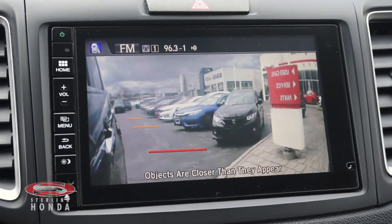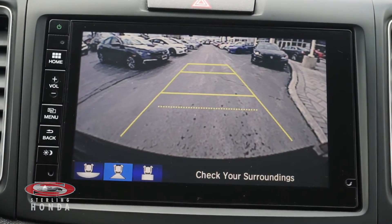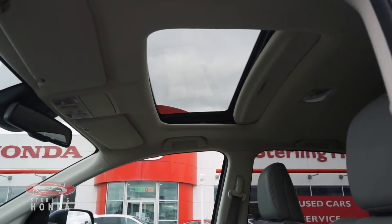A blind spot camera automatically activated by signaling, a multi-angle reverse camera with dynamic guidelines, and a sunroof for more natural lighting and fresh air.